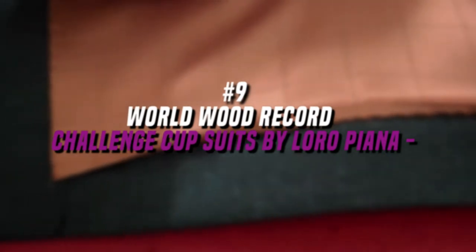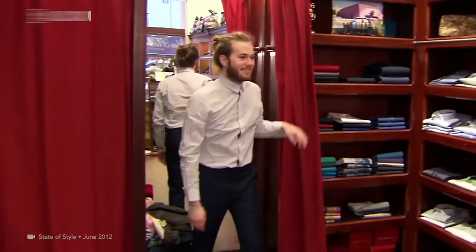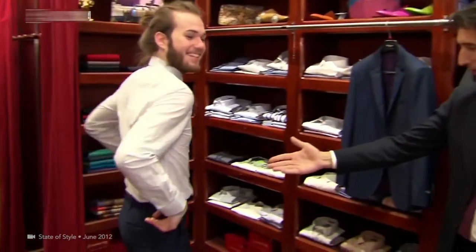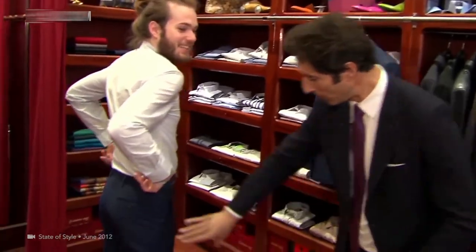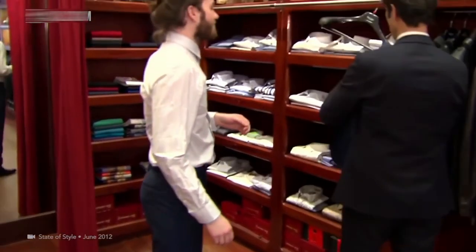Number 9. World Wood Record Challenge Cup Suits by Loro Piana, $28,000. The concept behind this suit is interesting — it changes every year and is the result of a competition organized by popular cashmere manufacturers Luigi and Sergio Loro Piana. There are only 50 of its kind made every year, sold under the Loro Piana label.